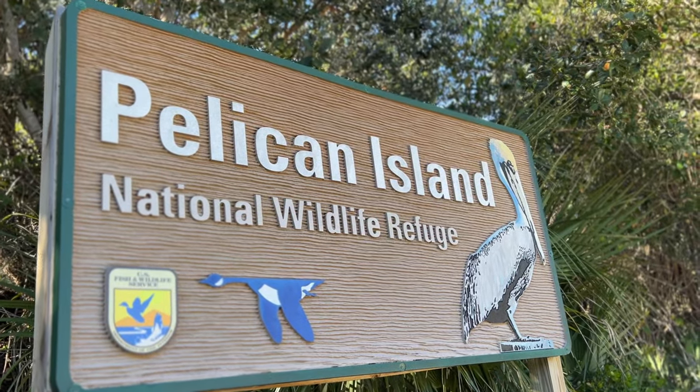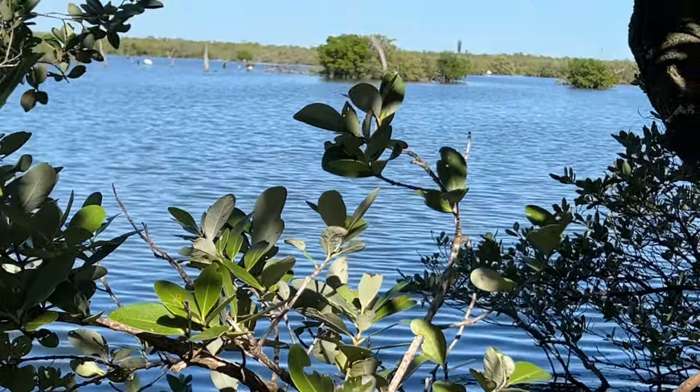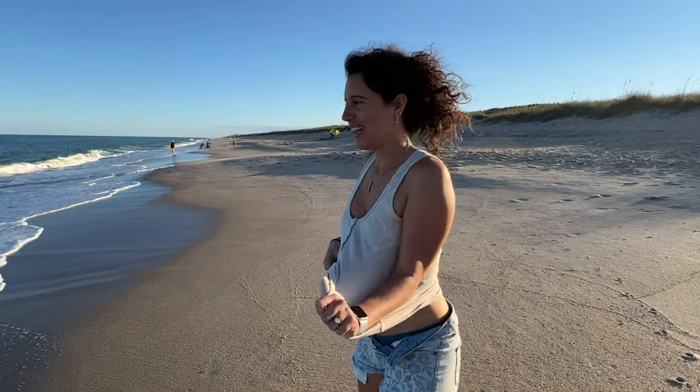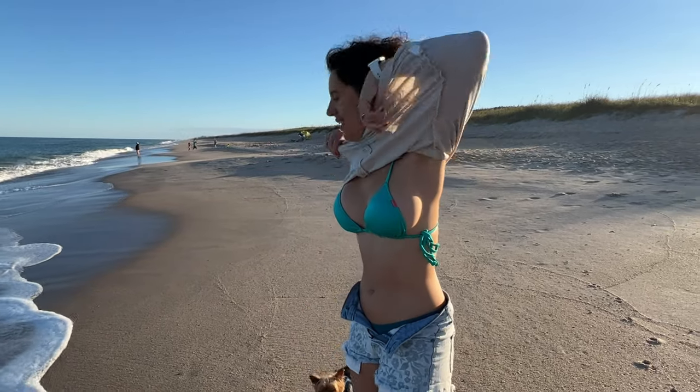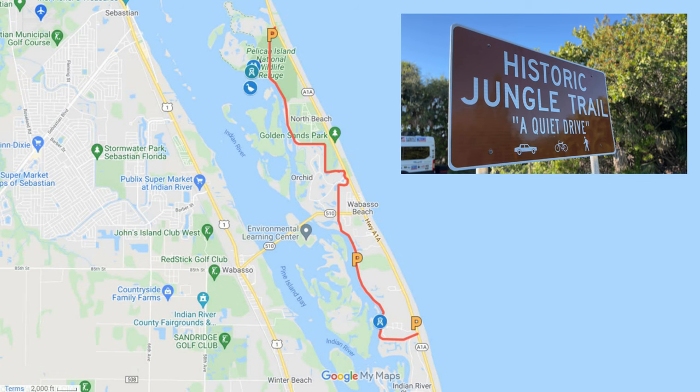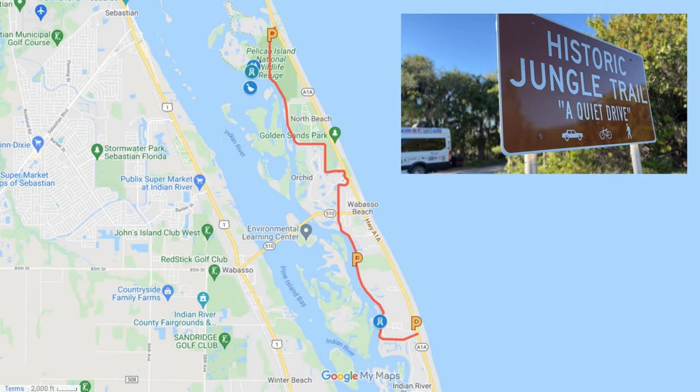We're also going to visit the Pelican Island National Wildlife Refuge, the first of its kind in America. Not only that, we're going to show you the beach, and as an extra treat, we've got a bonus — we're going to check out the Treasure Museum right down the street. Overall, we're located right now in Eastern Florida, north of Vero Beach.